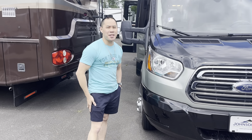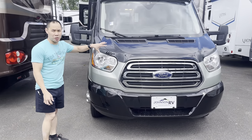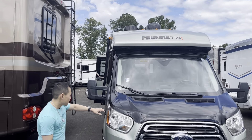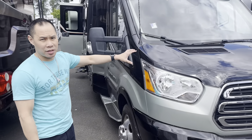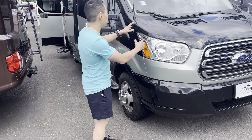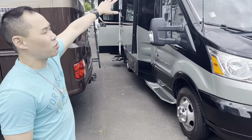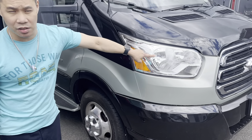Hey guys, this is Wey here at Johnson RV in Fife, Washington. We just got in this really beautiful 2021 Phoenix Cruiser — it's a pre-owned one. For those of you that don't know, these cruisers are very high quality. They're stall-built, so they don't just go down an assembly line and take a couple days to make. Everything's handcrafted inside, and the body is all unit body construction with a one-piece fiberglass front cap, and this is on the Ford Transit chassis.